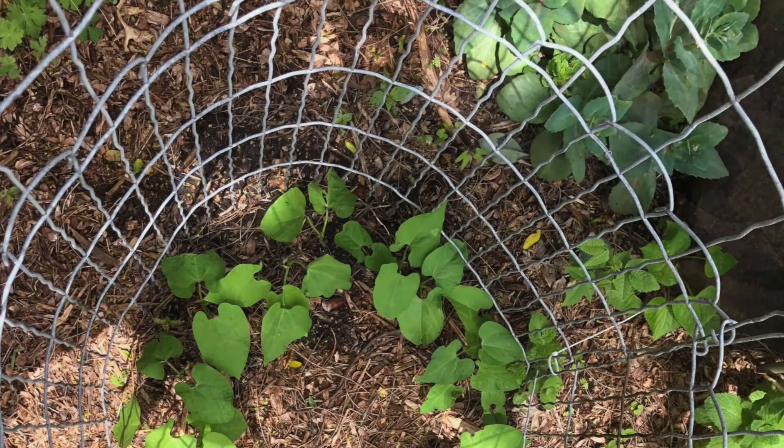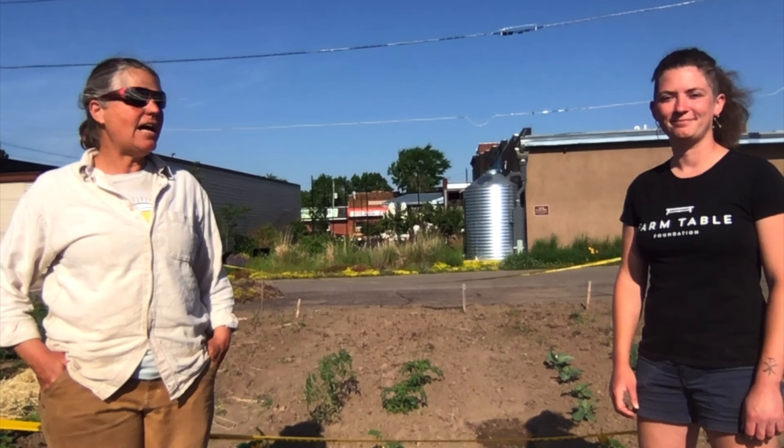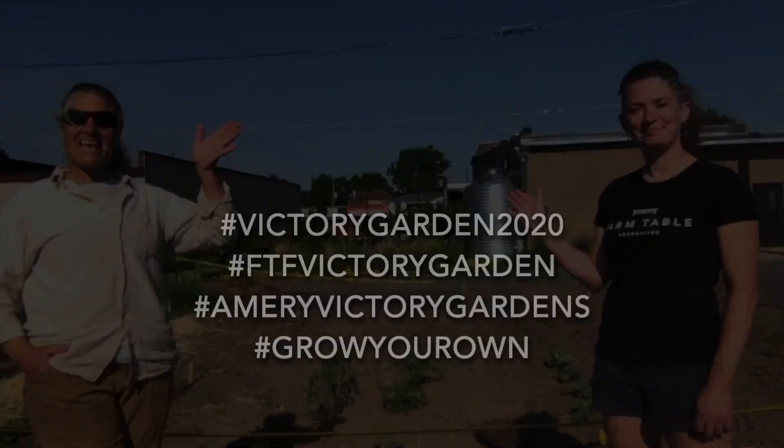We'd encourage you to join the Armory Victory Gardens Facebook page and post your photos as well. That's it for this week — thanks for joining us! Next week we'll go ahead and put up that other tomato trellis and take a look around the garden to see what else is going on. Don't forget to leave comments and we'll try to get you answers to any questions you have. Have a great week and see you next week!